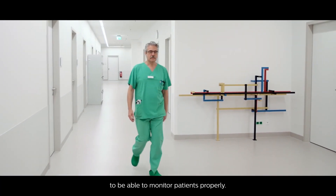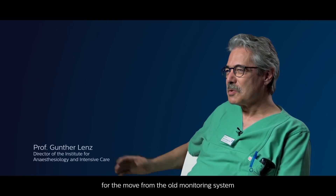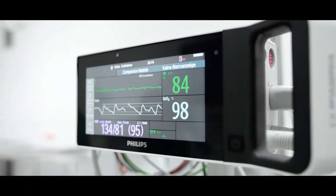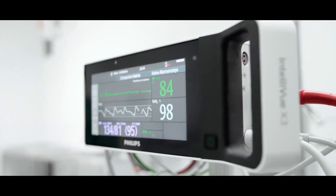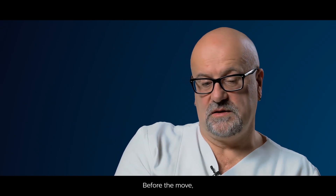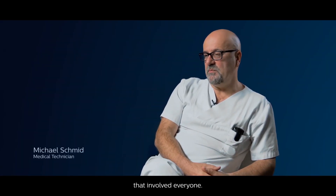It's important for us to be able to monitor patients properly, and it was very important for the move from the old monitoring system to the new system to run smoothly. Before the move, we created a really large working group that involved everyone.